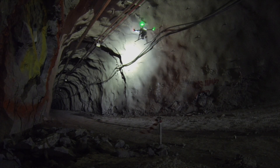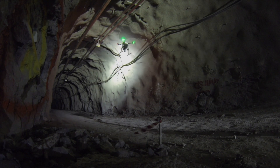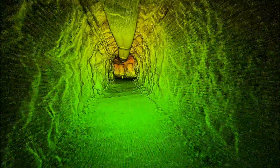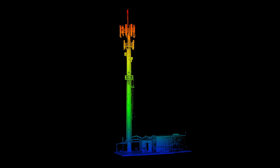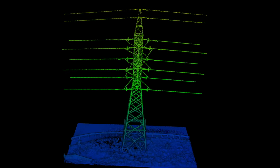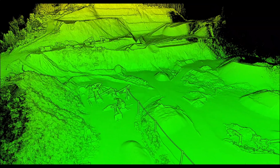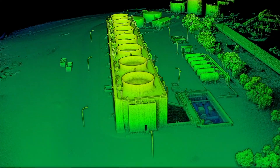Mapping and inspecting underground mines, tunnels and indoor environments is now safe and easy. As is the inspection of above-ground assets, including bridges, telecom towers, transmission towers, substations and industrial plants, quarries, stockpiles, roads, railways, construction sites and many more, which can now be mapped in unprecedented detail.